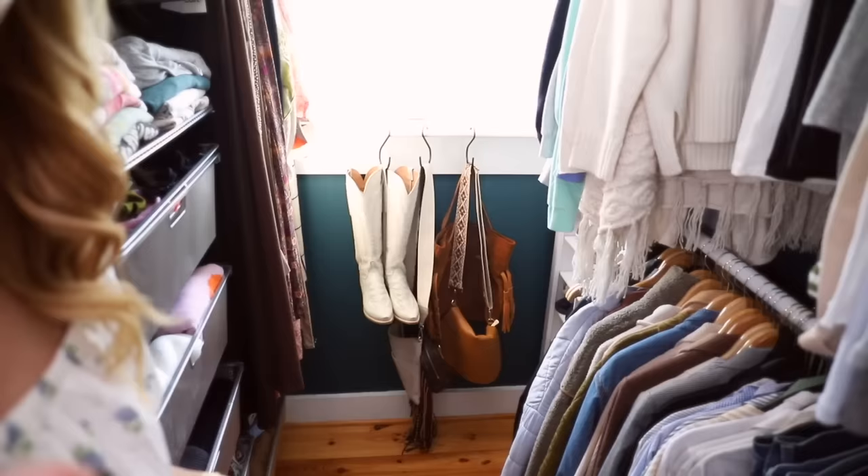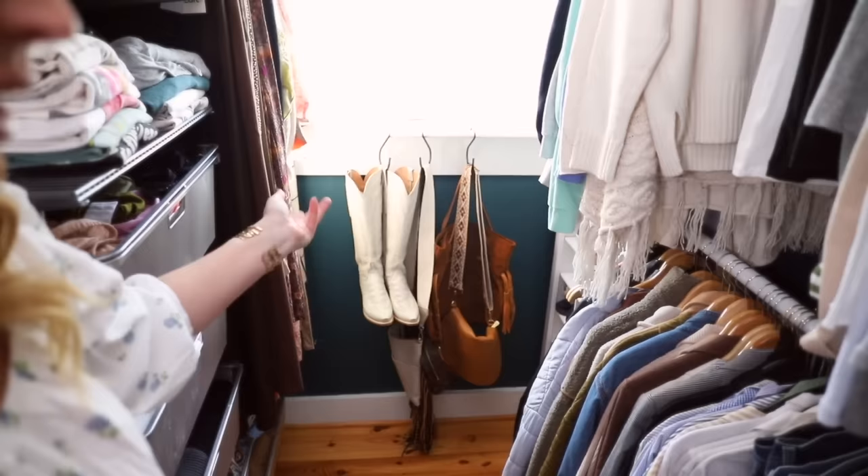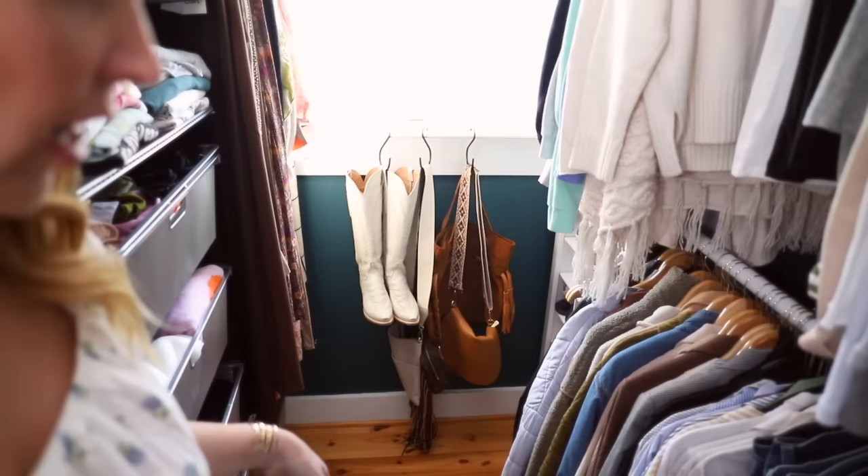The other thing I use S-hooks for — if you are a cowboy boot lover — these are really great for hanging your boots. I just hook them through the boot poles, right there in the middle, and I can hang my boots up on the windowsill so I can see them. Right now I've got shelf space to put them up, but this is a great way to hang boots, get them up off the ground, and keep them standing upright so they don't crunch down.